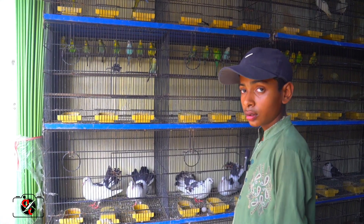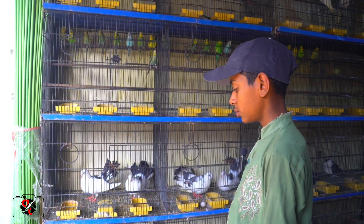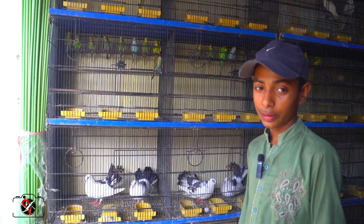Here is our brother, so we ask them. Assalamu alaikum. Waalaikum. What is your name? Muhammad. Okay.